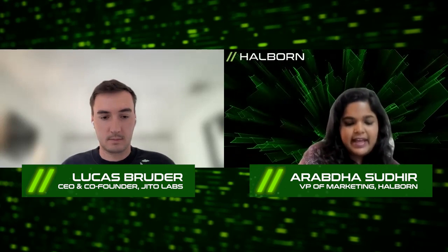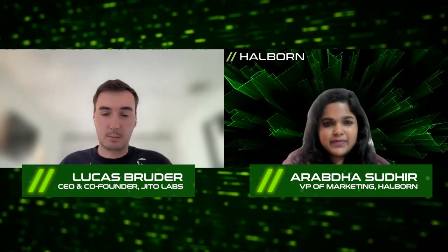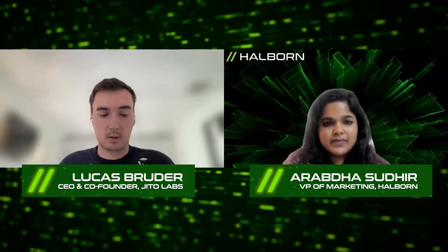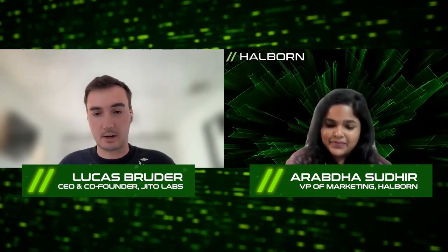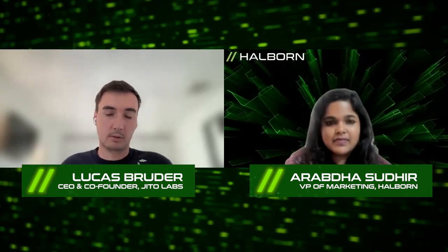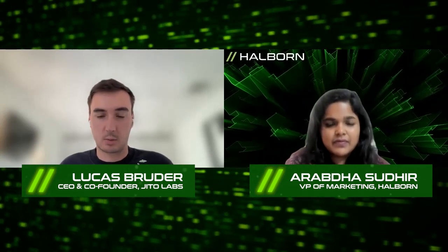And how is JITO exactly handling all these problem statements and making things better? We're building high-performance MEV infrastructure for Solana. We have a few products — by the time this is live, they will be live. We have Jito Solana, which is our Solana Labs validator fork. We've added some MEV primitives in there: transaction bundles, which are essentially a list of transactions that execute sequentially and atomically.